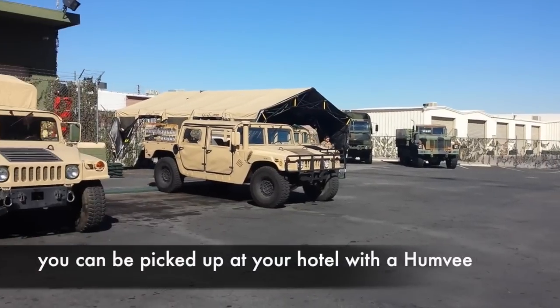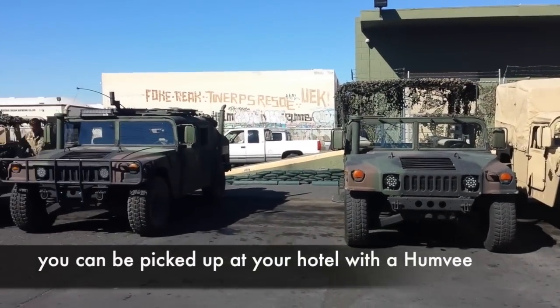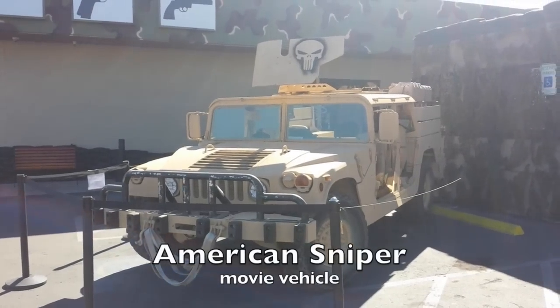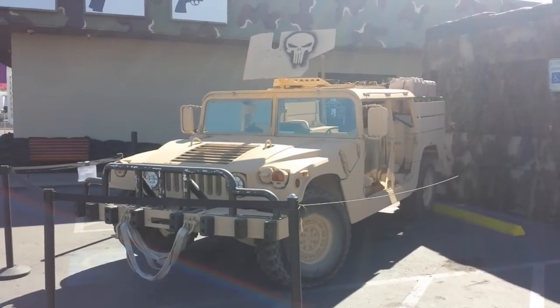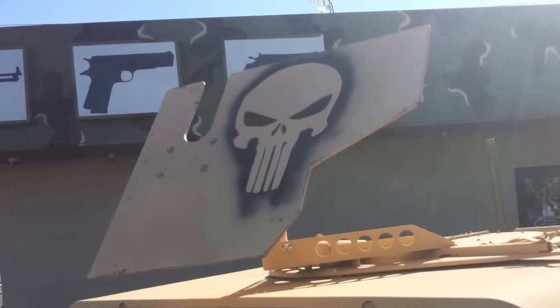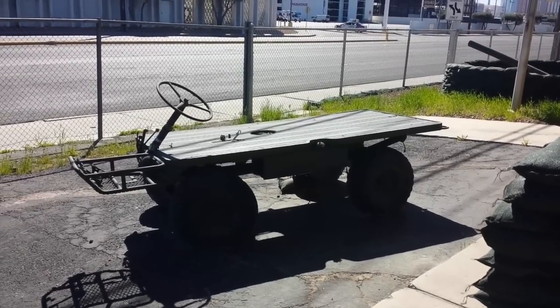The staff actually uses these Hummers as shuttles instead of buses or limos, which I think is pretty cool. This particular Hummer was unique because it was used in the movie American Sniper — it was actually on loan to the guys at Battlefield Vegas for SHOT Show 2015.